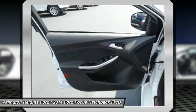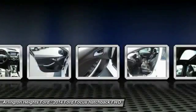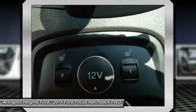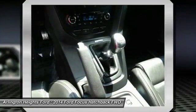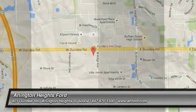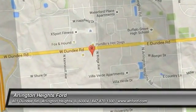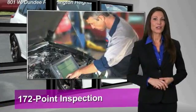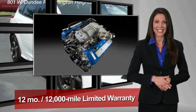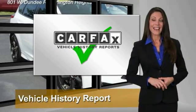Drive away with a great deal on this vehicle. Call or stop in today. This Ford certified pre-owned vehicle has undergone a rigorous 172-point inspection by factory-trained technicians. We notice everything.